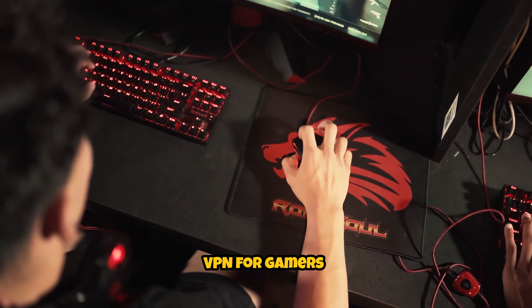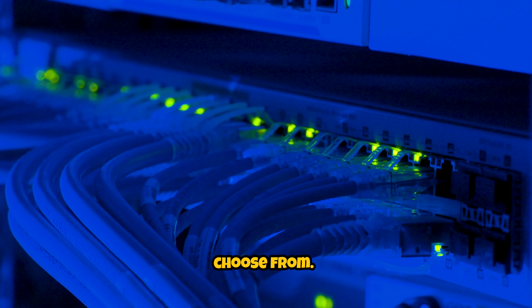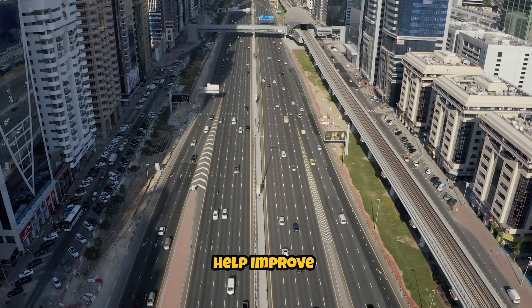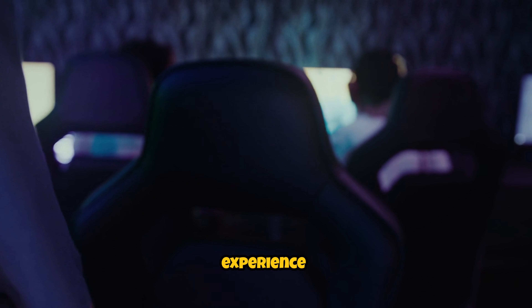Additionally, a good VPN for gamers in the UAE should offer a wide range of server locations to choose from. This can help improve connection speeds and reduce latency, giving you a better gaming experience overall.